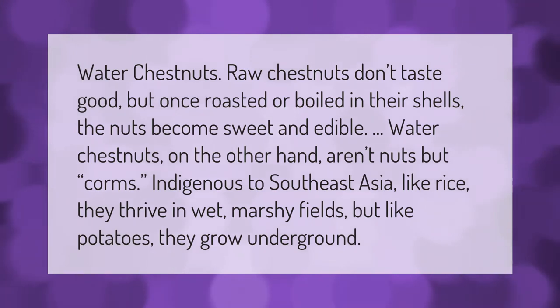Raw chestnuts don't taste good, but once roasted or boiled in their shells the nuts become sweet and edible. Water chestnuts, on the other hand, aren't nuts but corms, indigenous to Southeast Asia. Like rice, they thrive in wet marshy fields, but like potatoes, they grow underground.